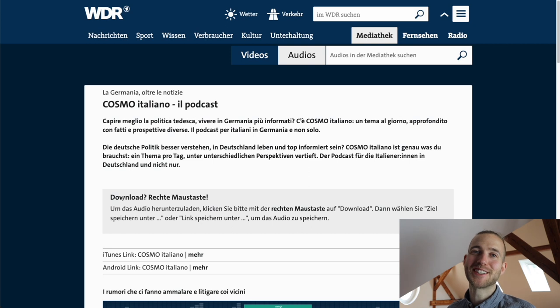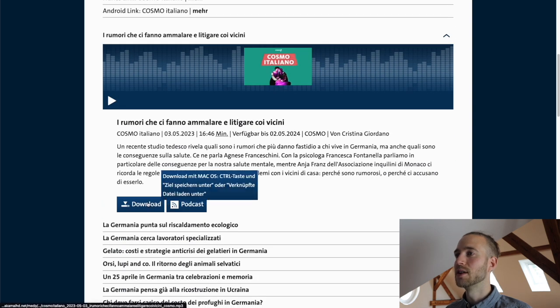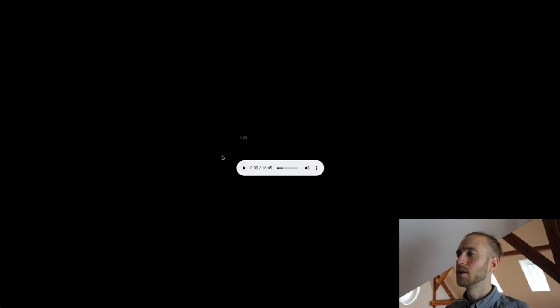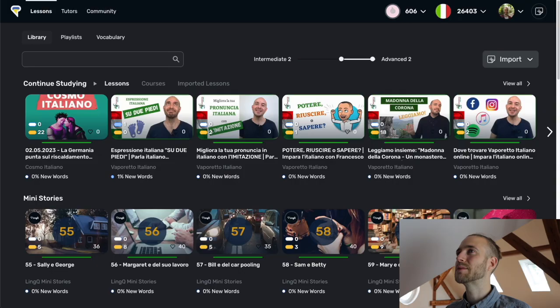Now let's have a look at the new feature together. First of all, if you want a transcript you need to have an audio file, so make sure to get that upfront. I like to listen to a podcast called Cosmo Italiano, so I go to the webpage of Cosmo Italiano where you can also find the download links. Make sure to do a right-click and save the link — this way you get the audio file. Otherwise, if you just click on it, a web player will open and you won't get the audio file, which is often the case with such podcasts.